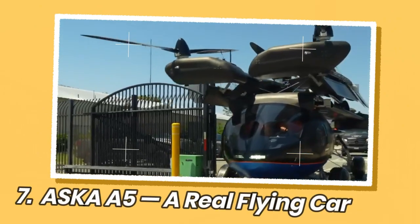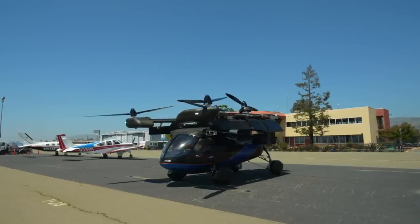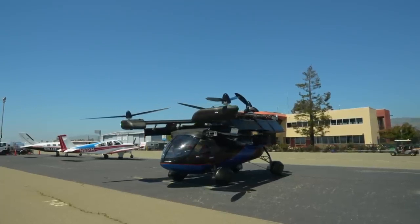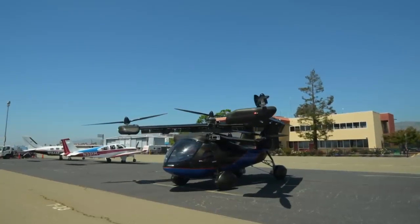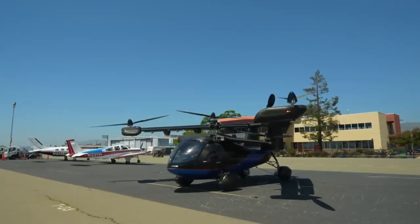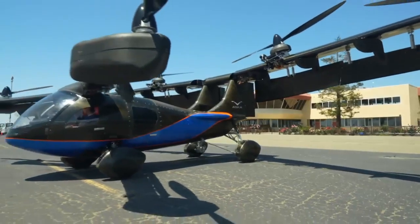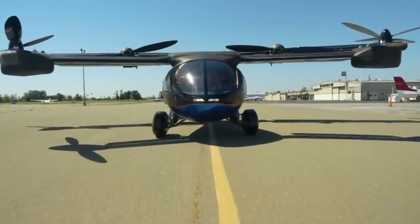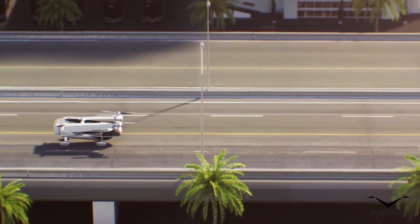The ASKA A5 is a revolutionary vehicle designed to operate both on the road and in the air, making it a true flying car. The name ASKA is derived from the Japanese word for flying bird, reflecting its ability to take flight. It is made by ASKA, a Japanese aerospace company founded in 2018, with the goal of making flying cars an affordable reality. The A5 is classified as a vertical takeoff and landing, or VTOL, aircraft.